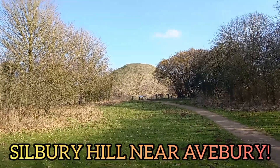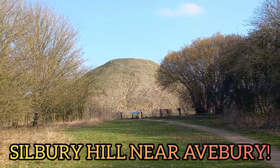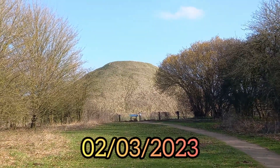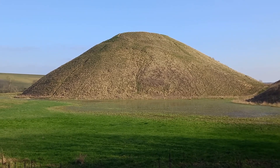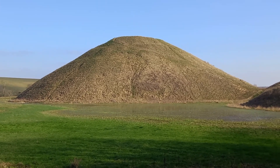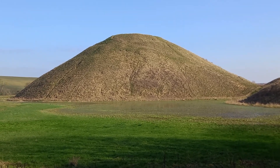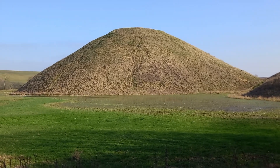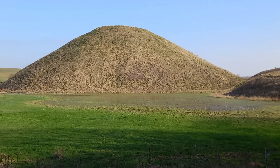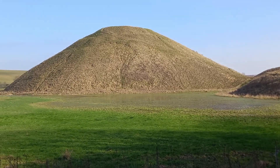There's the hill there in the background. This ain't a hill that much.